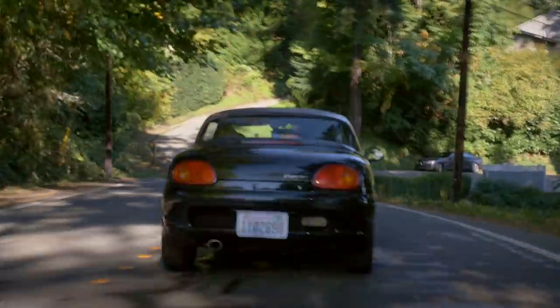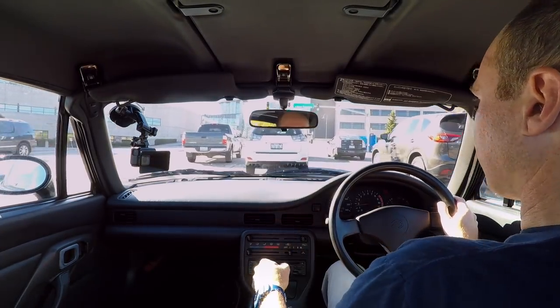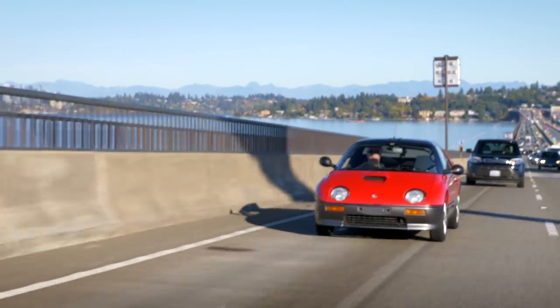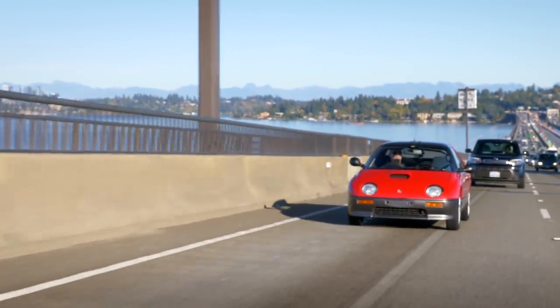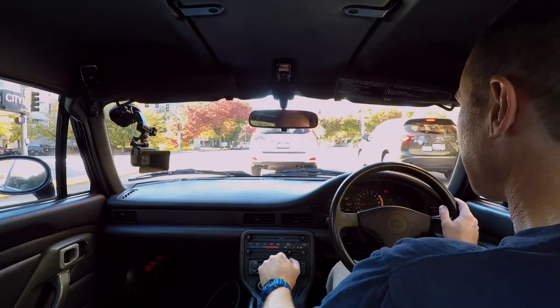The car I'm driving is a Suzuki Cappuccino, one of three sporty K cars known as the ABCs of K cars: the Mazda Autozam AZ-1, the Honda Beat, and the Suzuki Cappuccino. This car is designed for city life — designed for Tokyo, designed for Japan.